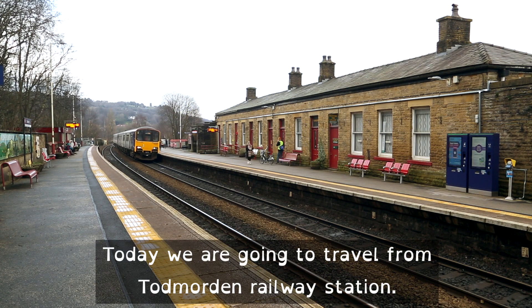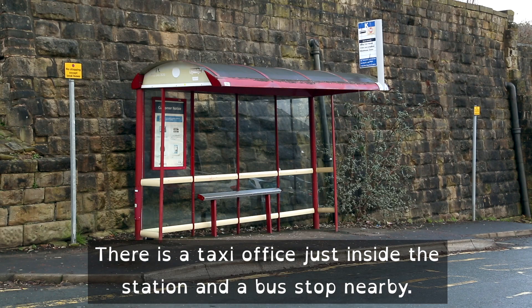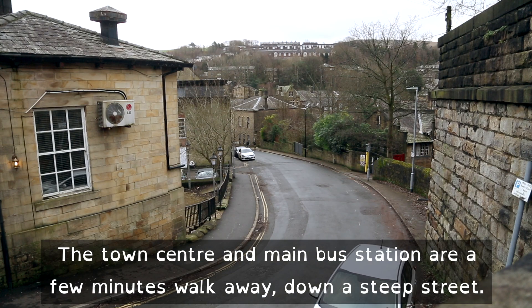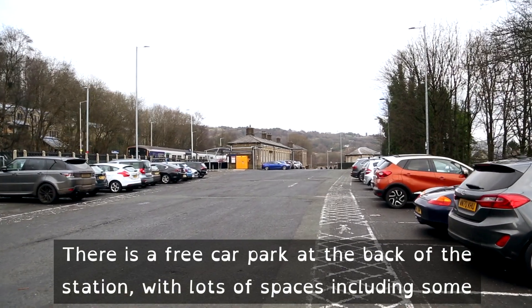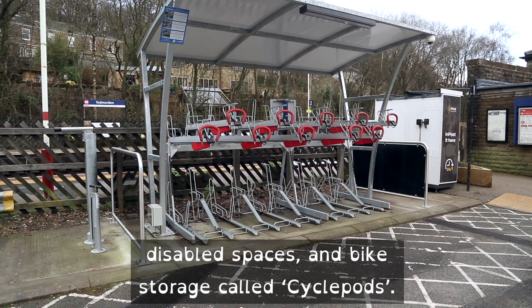Today we are going to travel from Todmorden Railway Station. There is a taxi office just inside the station and a bus stop nearby. The town centre and main bus station are a few minutes walk away down a steep street. There is a free car park at the back of the station with lots of spaces, including some disabled spaces, and bike storage called Cycle Pods.